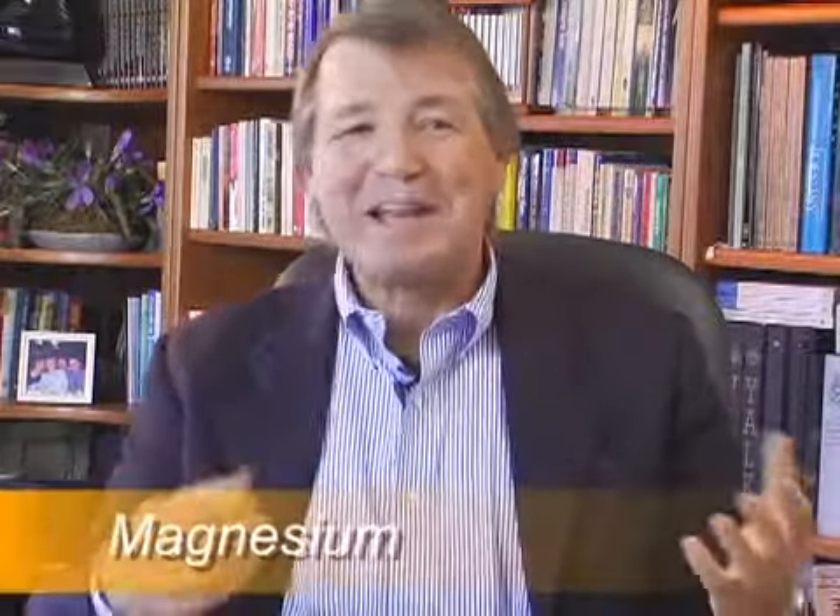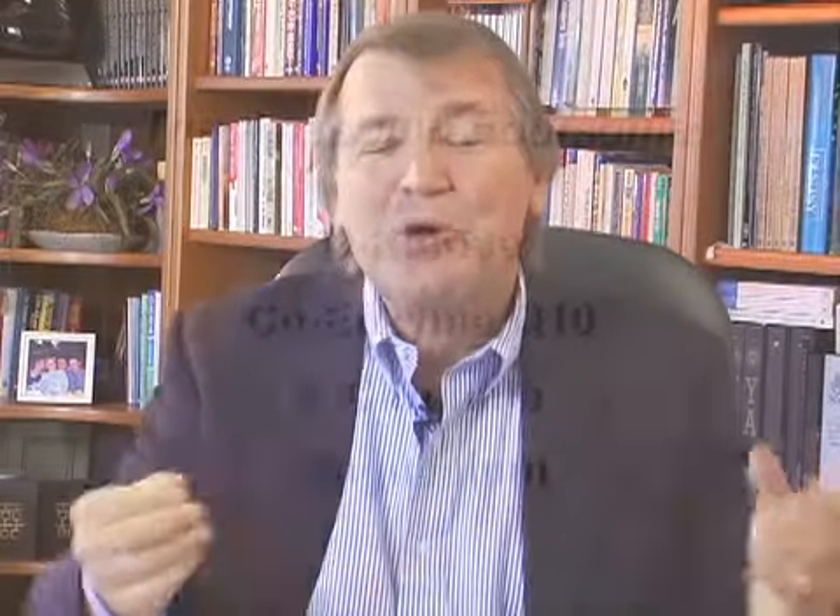And then we need magnesium. Magnesium is like the glue of the operation — it actually participates in 300 enzymatic reactions. So I call it the awesome foursome. This is what metabolic cardiology is all about: raising the bar for energy, fortifying the heart with energy, giving the heart the energy it needs.